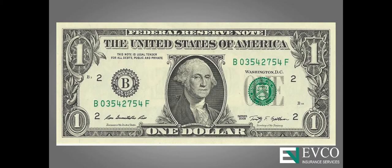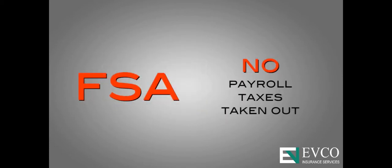If you earn a dollar, you can contribute the full dollar when you contribute to the FSA — no payroll tax is taken out.